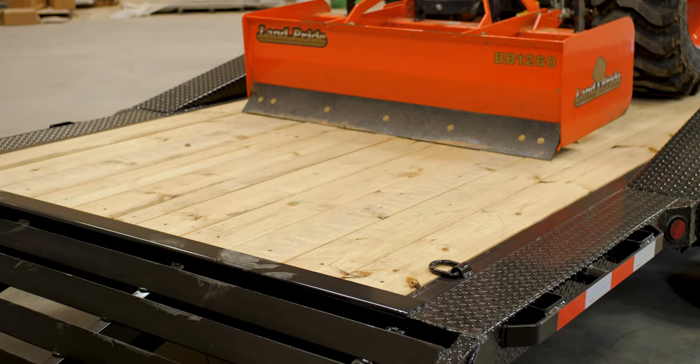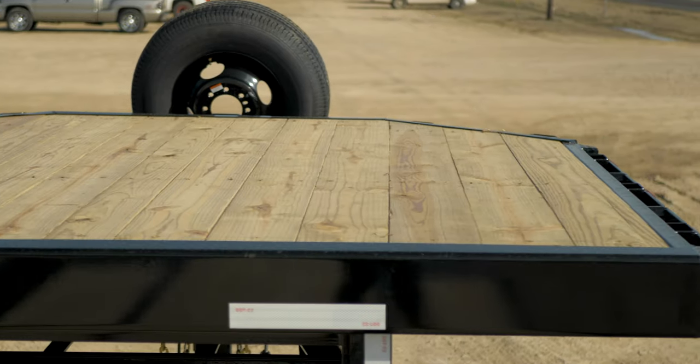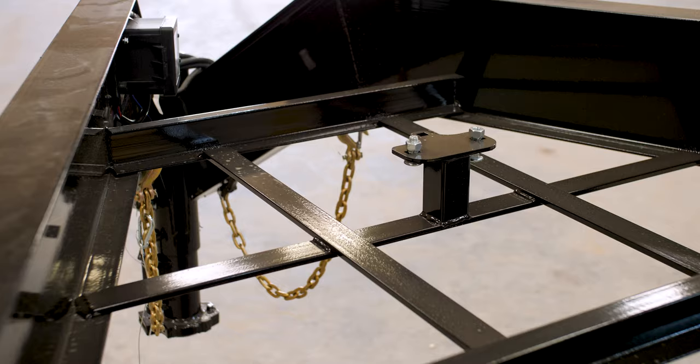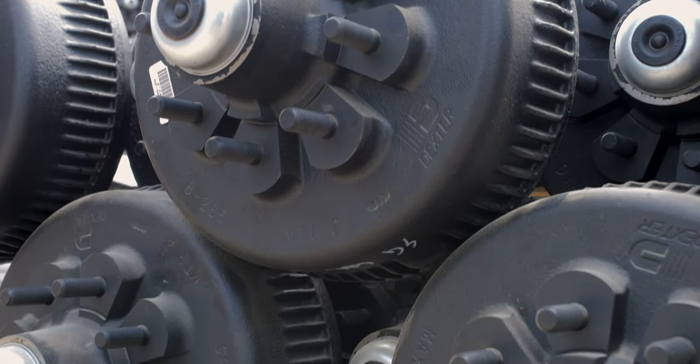Some more popular options: 102 wide, deck over neck, winch plate, weld or bolt-on spare tire mount, and 777 or tandem 8k axles.